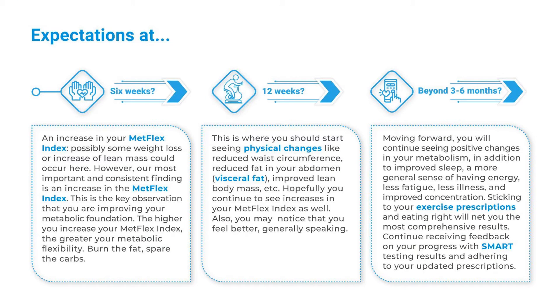Expectations at 6 weeks: an increase in your Metflex Index. Possibly some weight loss or increase of lean mass could occur here; however, our most important and consistent finding is an increase in the Metflex Index. This is the key observation that you are improving your metabolic foundation. The higher you increase your Metflex Index, the greater your metabolic flexibility — burn the fat, spare the carbs.